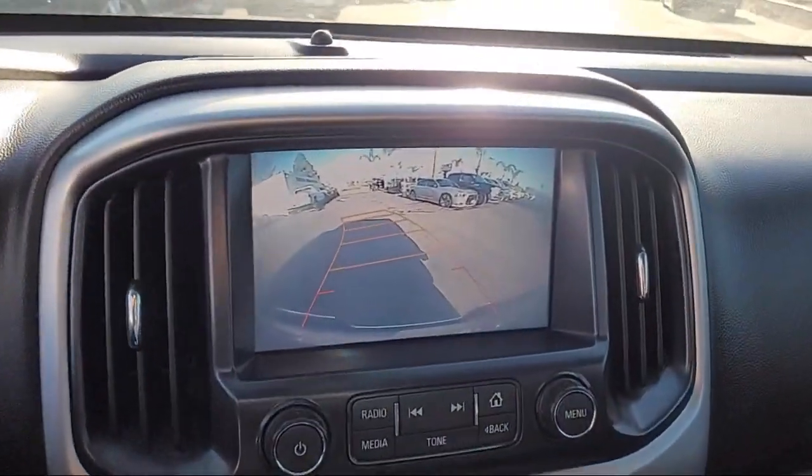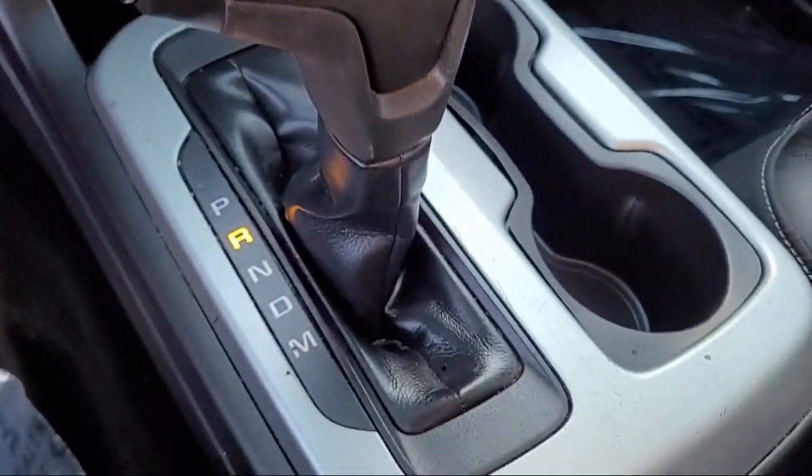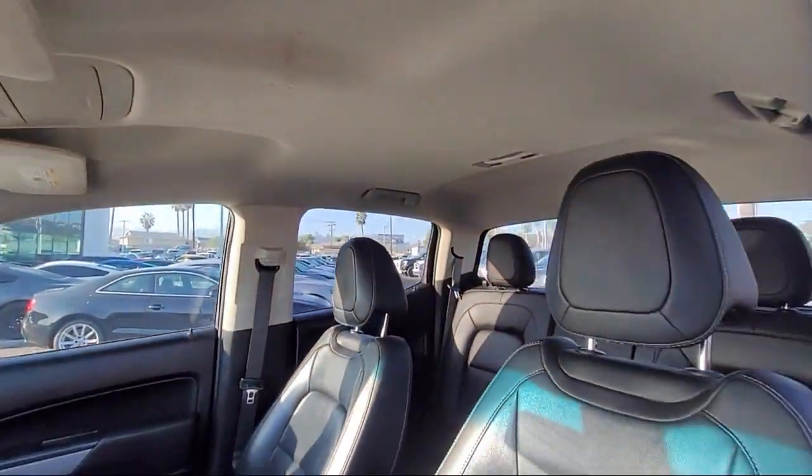steering wheel mounted voice control, telescopic and tilt steering wheel, front side curtain airbags, electronic messaging assistance with read function, and much more.